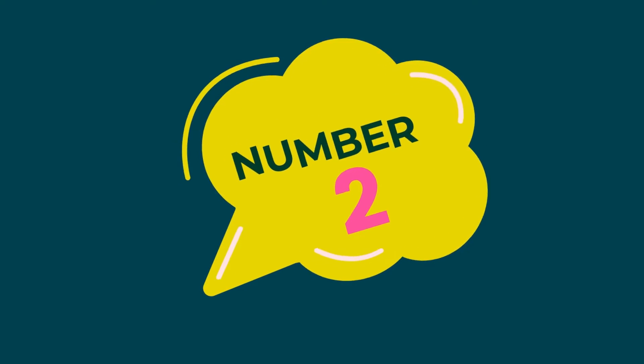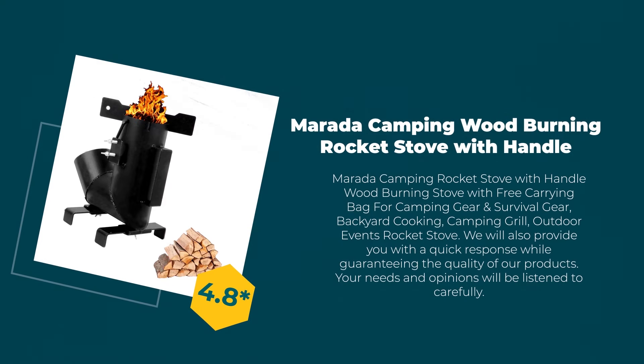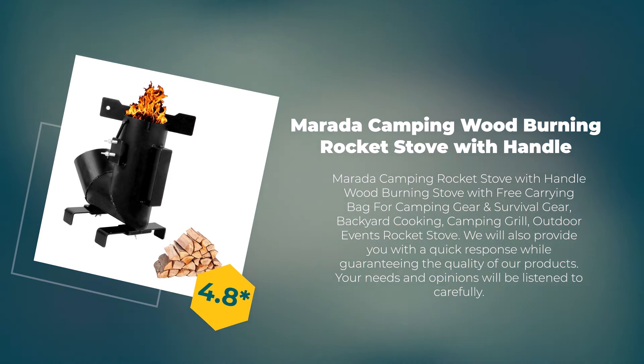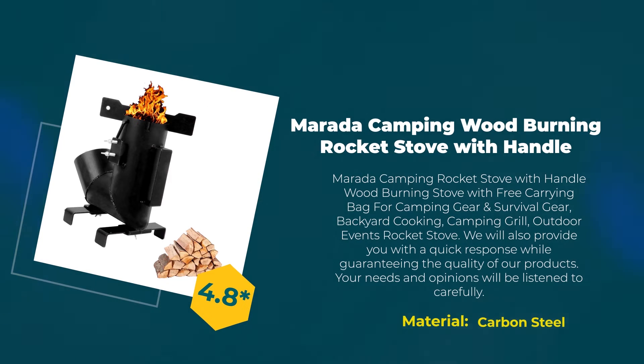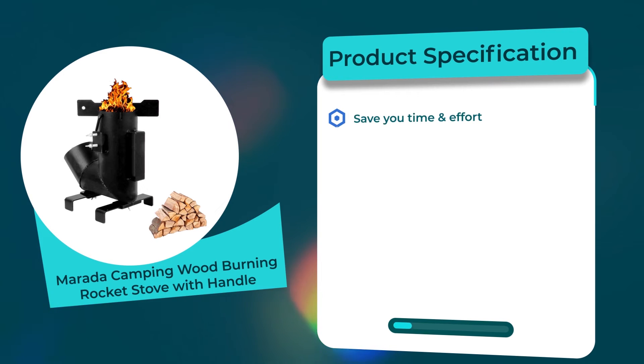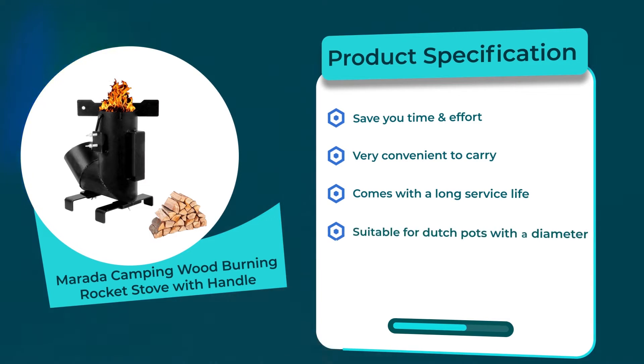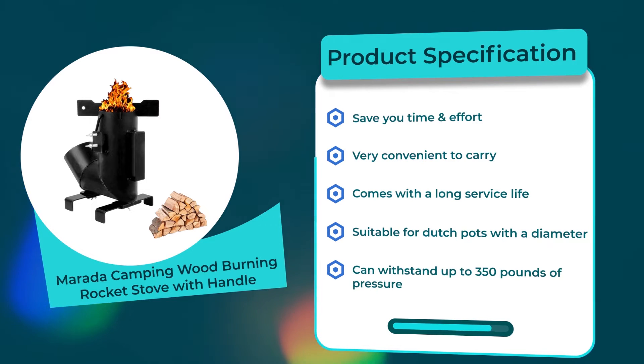Number 2: Murata Camping Wood Burning Rocket Stove with Handle. 4.8 rating out of 5. Material: carbon steel. Product specifications: saves you time and effort; very convenient to carry; comes with a long service life; suitable for dutch pots with a diameter; can withstand up to 350 pounds of pressure.